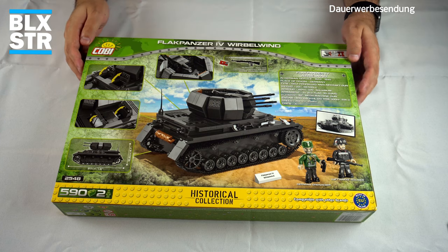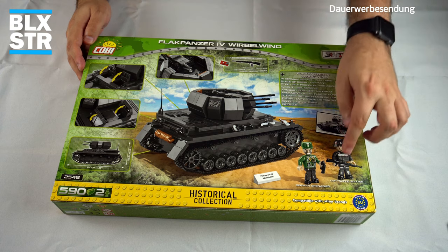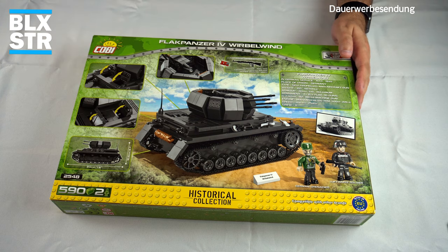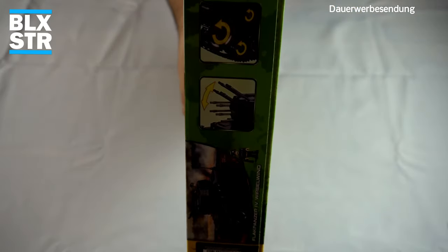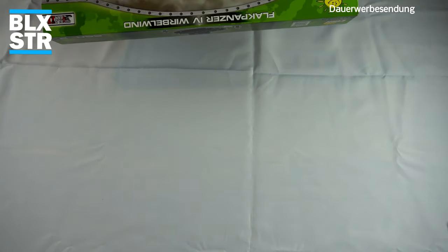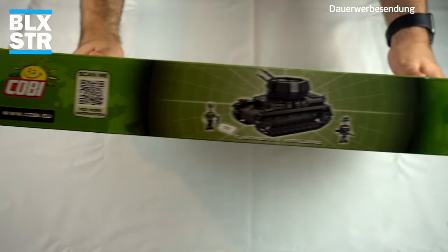Wir können Figürchen oben in die Flak stellen – da bin ich gespannt, wie das aussieht, denn der Raum ist ein bisschen beengt. Als Special haben wir noch das Karabiner Mauser K98. Ganz schön sind wieder diese Slopes mit den Namen, die wir ja auch vom Panzer 4 des Afrikakorps kennen. Auf der Seite wieder Play-Features: Klappen auf und zu, drehen. Auf den letzten Seiten: die Teileübersicht. Hergestellt Mai 2021.